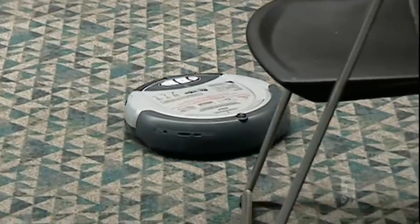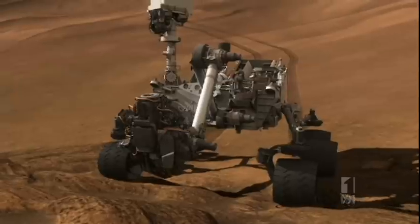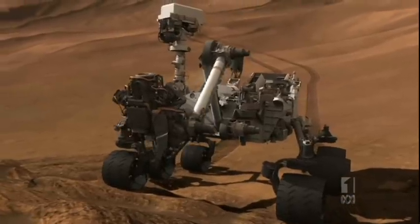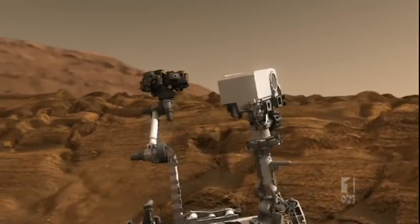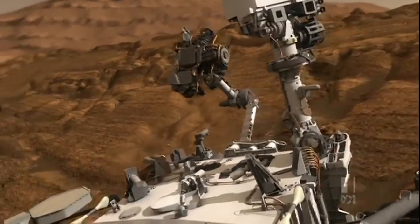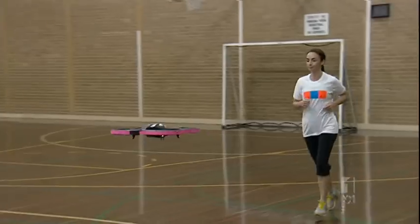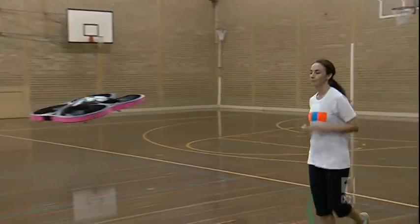Robots have mainly been designed to do things humans don't want to — like vacuuming — or can't do, like exploring the surface of Mars. There's always been the idea of replacing work tasks. But here's a new view on robotic technologies: the robot as a social companion. People haven't really explored that yet, and we think there's huge potential for seeing robots as social companions for exercise. Robotic personal trainers have a big future, but in the meantime it's pretty hard to beat the personal touch.